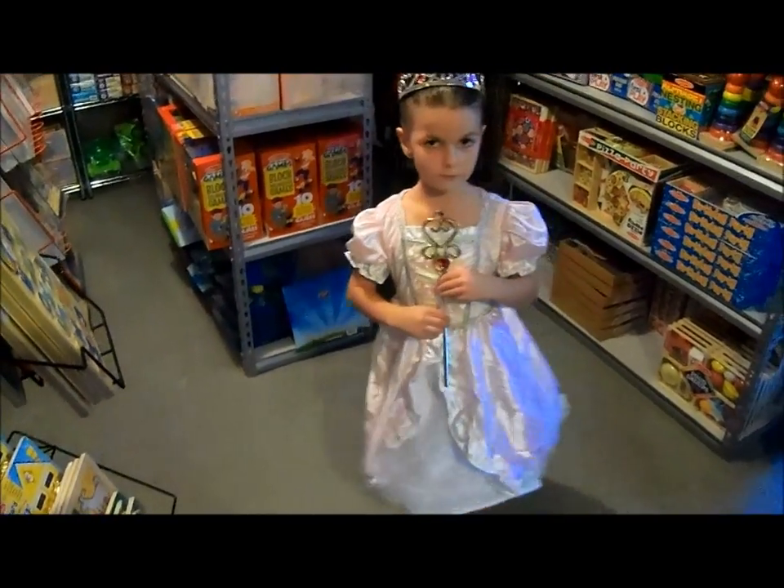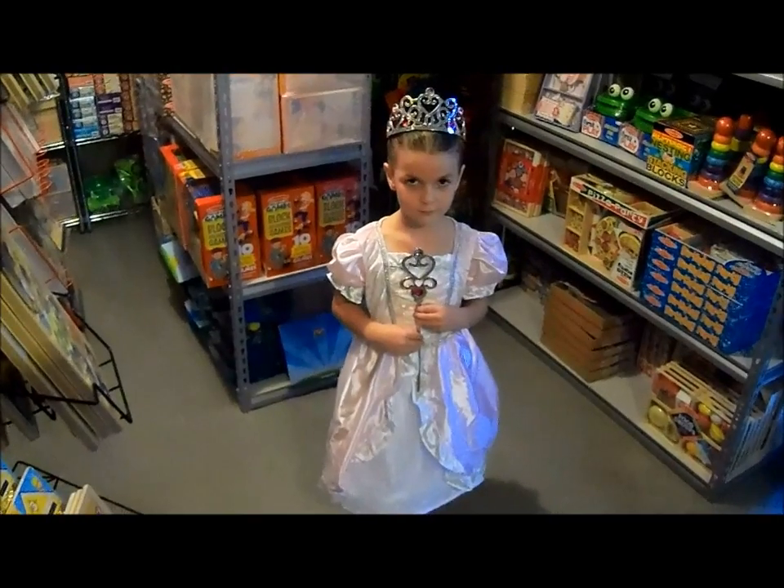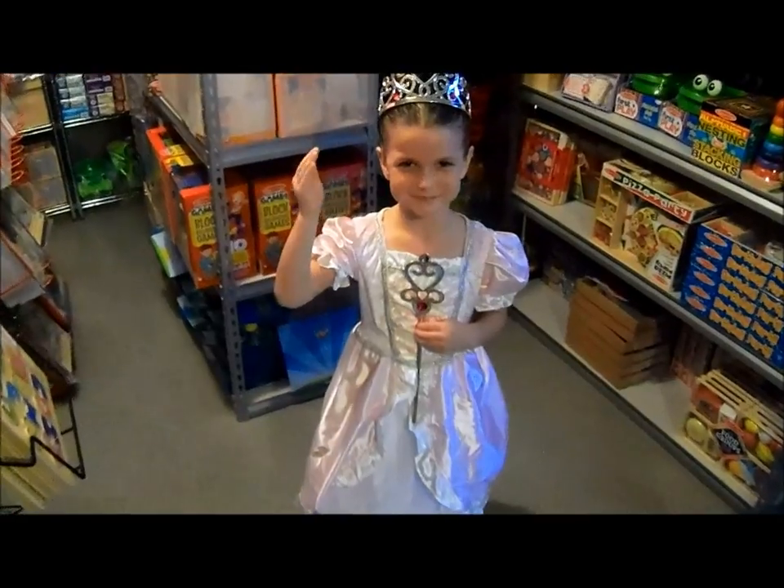Amanda wears a size 6, and as you can see, it fits her very well. She can even wear it for a little bit longer after Halloween, so she can play dress up with it all year long.